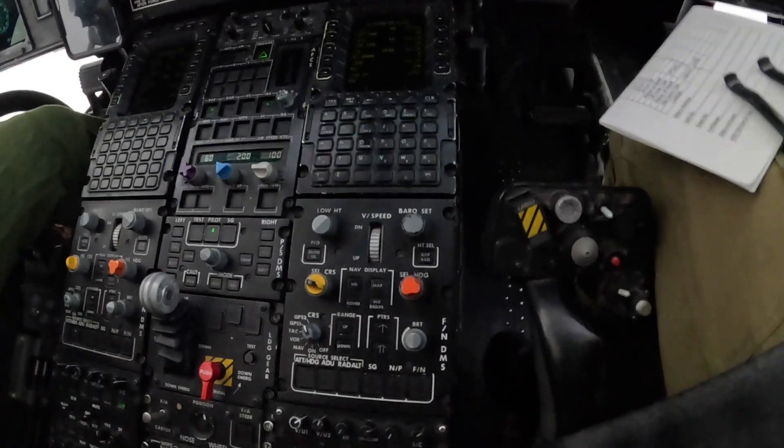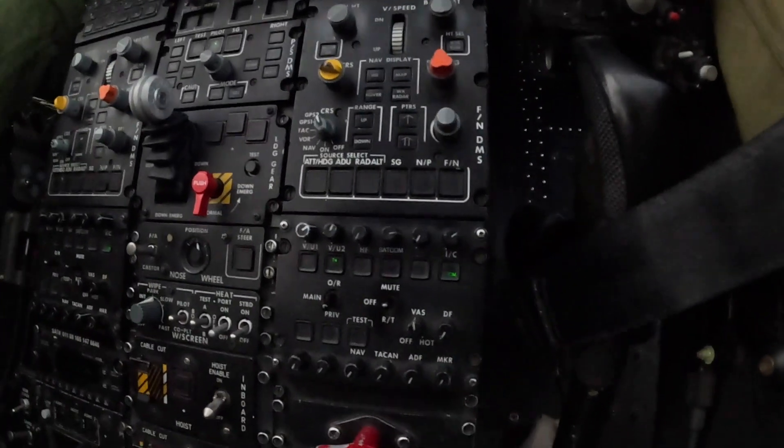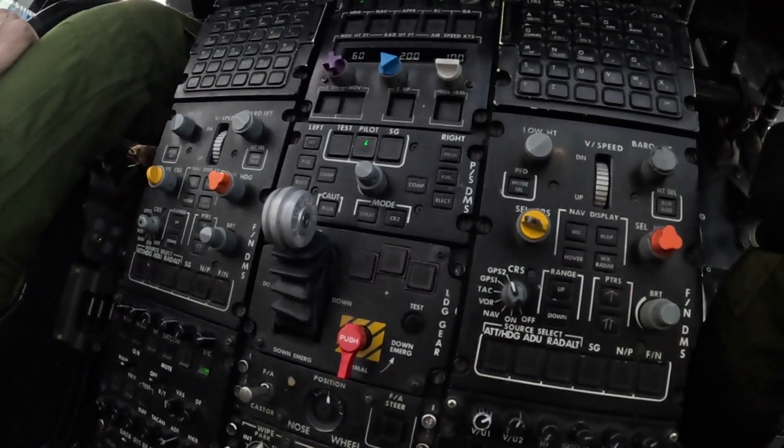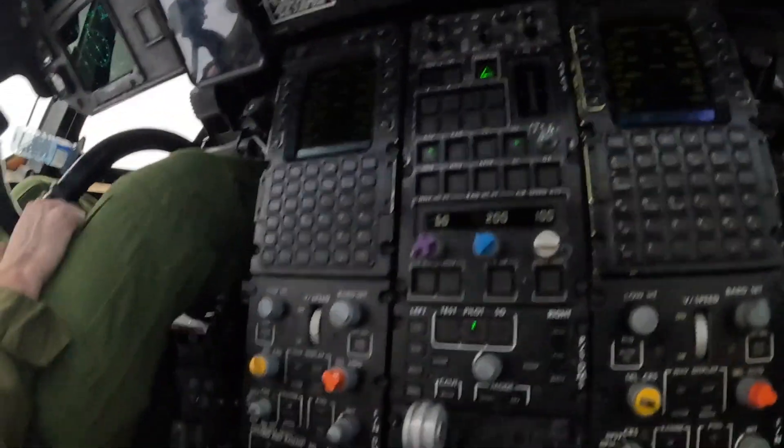Some more autopilot controls, radio controls, park brake, landing gear control. And then it's the exact same thing on the other side.